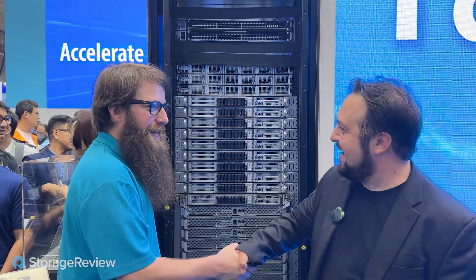Thanks so much for your time today, Nathan. We'll throw a link in the description to both our article and our website, as well as Supermicro's information on it. Really appreciate your time taking us through the GB200 NVL72 rack. Absolutely — we'll see you around.